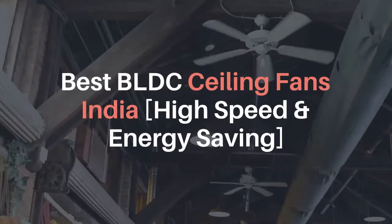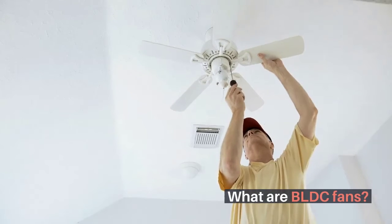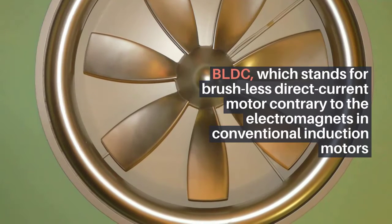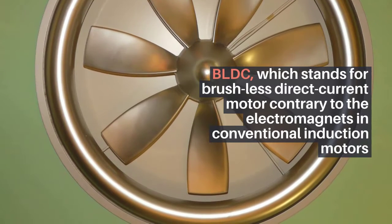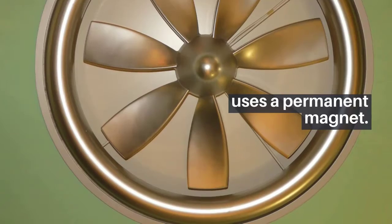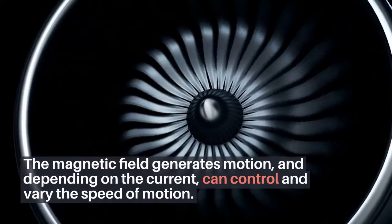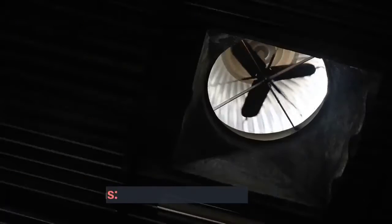Best BLDC ceiling fans in India — high speed and energy saving. What are BLDC fans? BLDC, which stands for brushless direct current motor, contrary to the electromagnets in conventional induction motors, uses a permanent magnet. The magnetic field generates motion and, depending on the current, can control and vary the speed of motion.